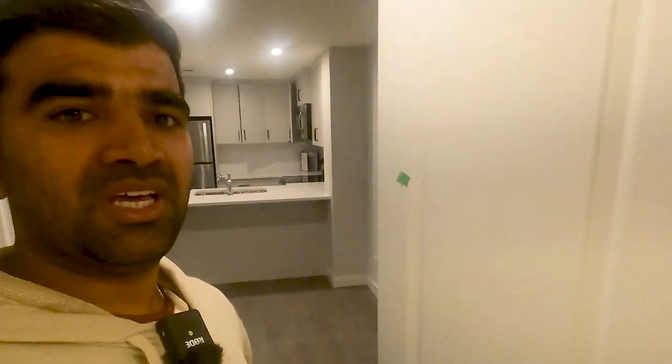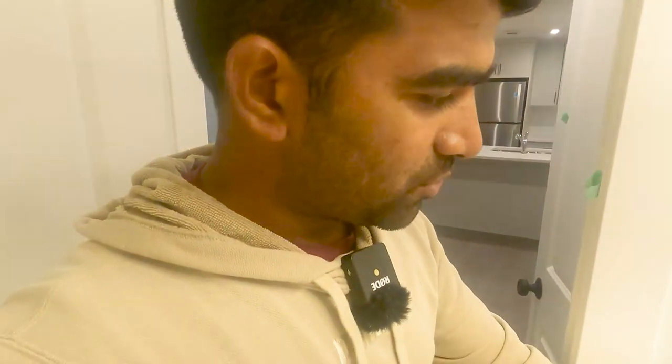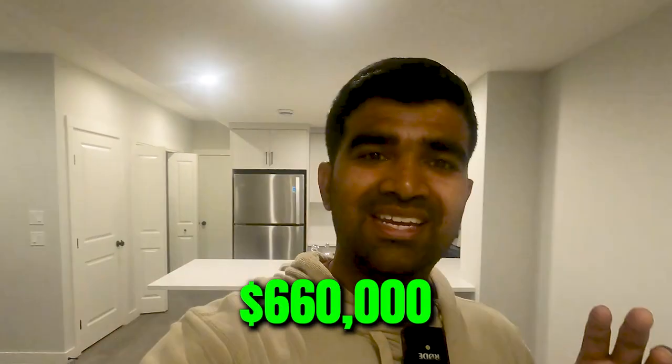The ADU bedroom is roughly ten by eleven — a decent size with a big window. Now let's talk numbers. I purchased this property for $660,000. I put 20% down, and my current interest rate is 5% with CIBC. I'm closing right now in October 2022.